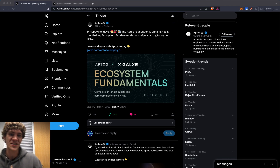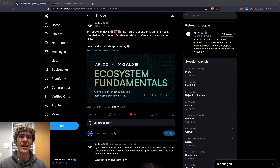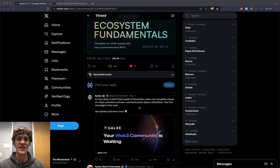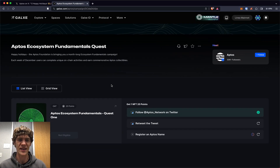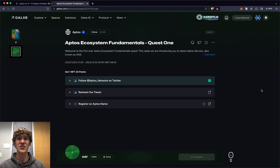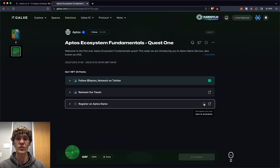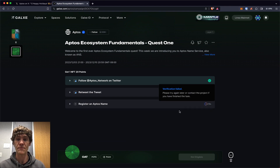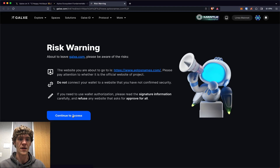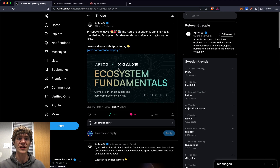Today's video we're diving into an Aptos quest on Galaxy. This is the Aptos Foundation bringing you a month-long ecosystem fundamentals campaign. It's a four-week quest and each week of December users can complete unique on-chain activities and earn commemorative Aptos collectibles. The first campaign is live now with a few tasks in the first week, and if you followed us last year when we were getting into Aptos, we did this task as well — register your domain name. This is the Aptos Name Service, and if you haven't done it, it'll be a good place to get started in your Aptos journey.